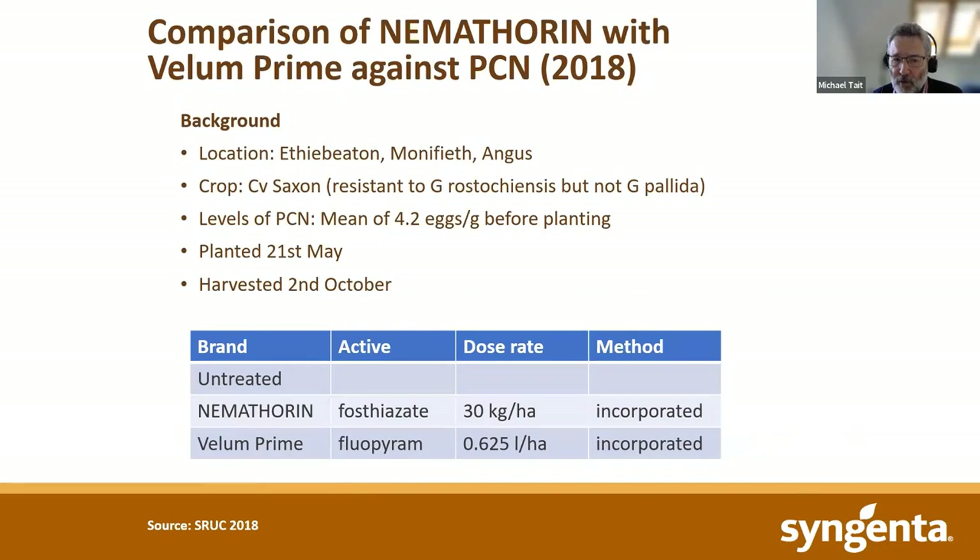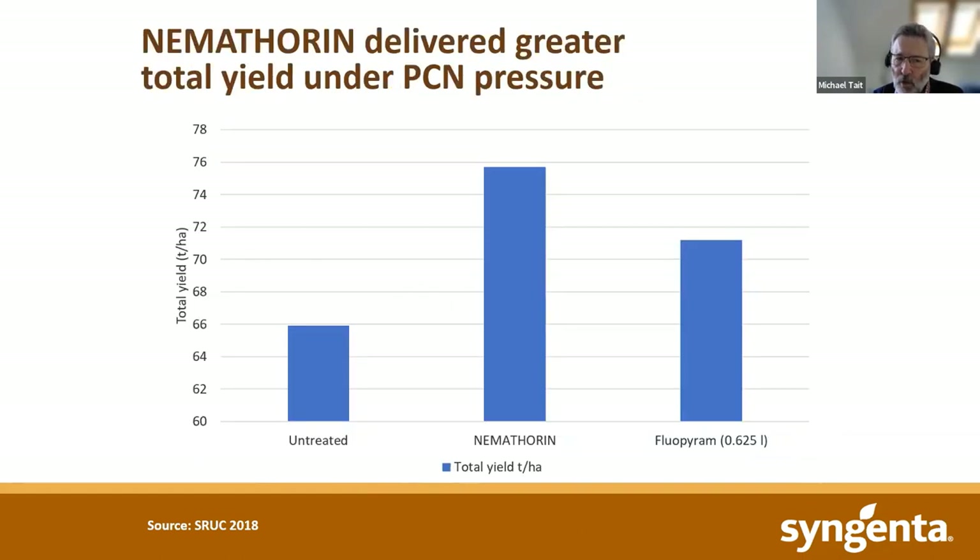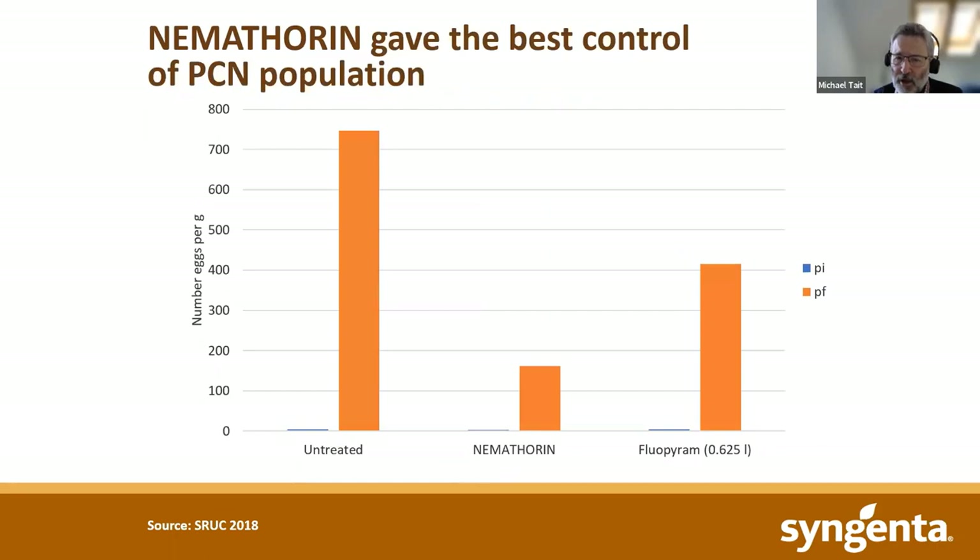From SRUC 2018, we again showed very good protection of yield compared with using fluopyram on its own. We also showed that the growth in population of PCN was least with Nemothorin — it was greatest with the untreated. Fluopyram had some effect, but the greatest effect was seen with Nemothorin. Again, we are looking at a crop that would have been in the ground for the minimum harvest period.